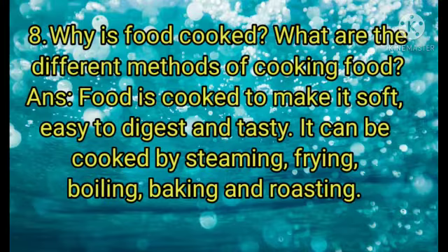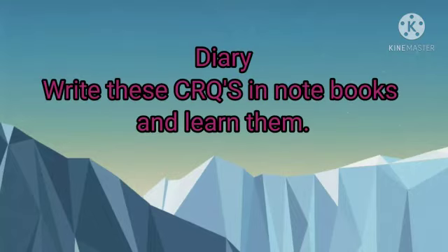Answer: Food is cooked to make it soft, easy to digest, and tasty. It can be cooked by steaming, frying, boiling, baking, and roasting. In your diary, write these CRQs in your notebooks and learn them. Thank you.